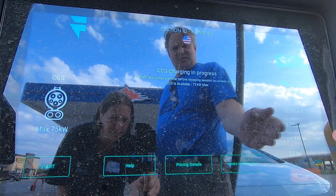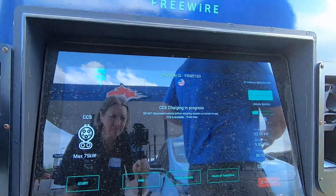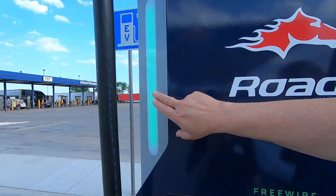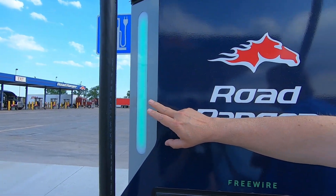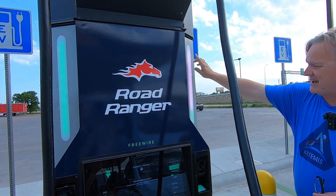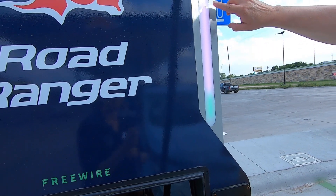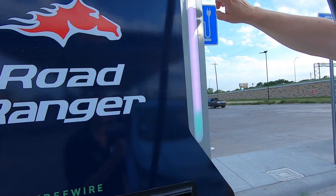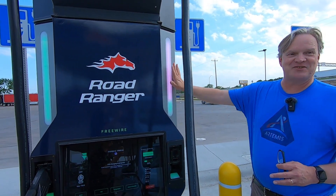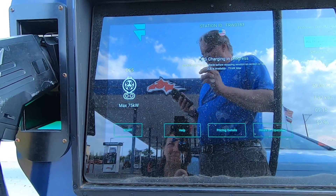My guess is when we stop charging that second port will show 150 kilowatts. Also, look at this light here — it's fully green showing the charger is ready. When I plugged in and the charge hadn't started, this light turned red. Now it's green at the bottom and the bar is white, filling up as the battery charges — so you can actually see your charge level right on the charger. Pretty cool.